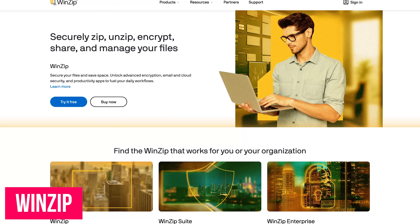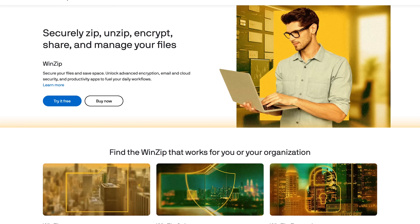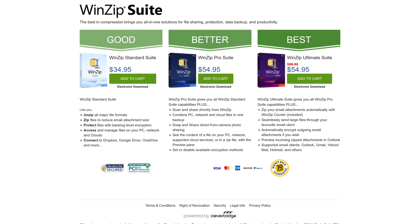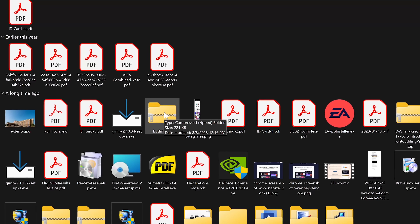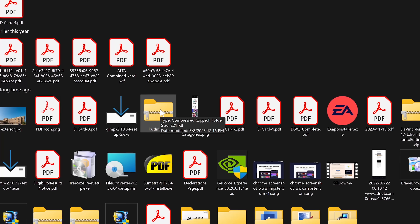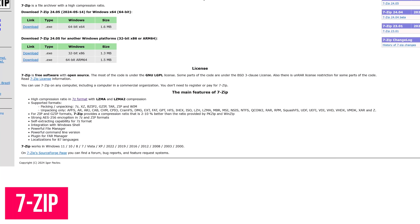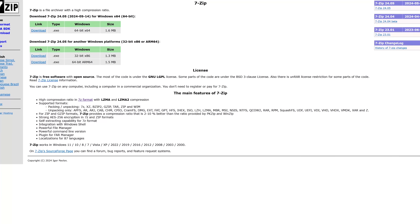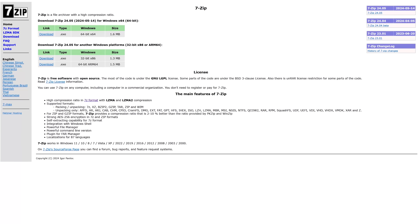WinZip is a trialware file archiver and file compressor that's been around since the early 1990s. It's available with a 21-day free trial, after which its pricing starts at around $35. For most Windows users, WinZip is no longer needed, as standard zip functions are built into the operating system — including the ability to extract zip folders. If you need more functionality, there's 7-Zip, which is completely free and open source and works with Windows 11 all the way back to Windows 2000.